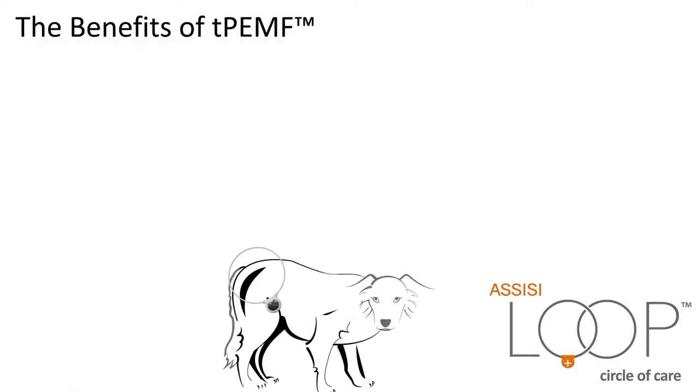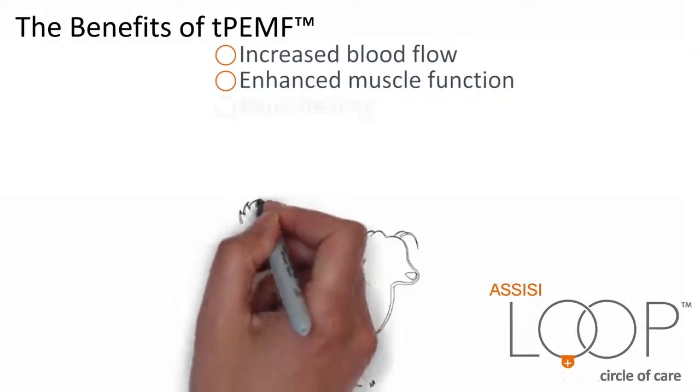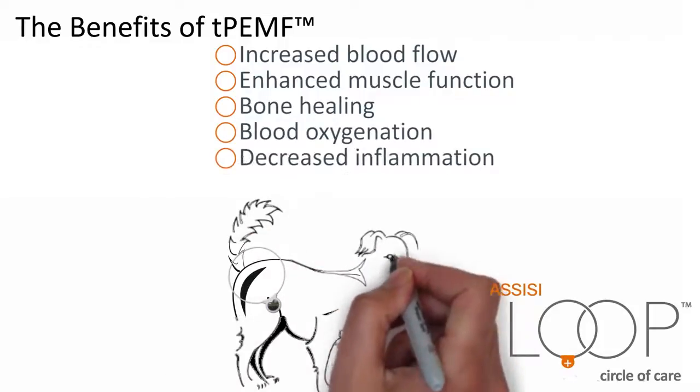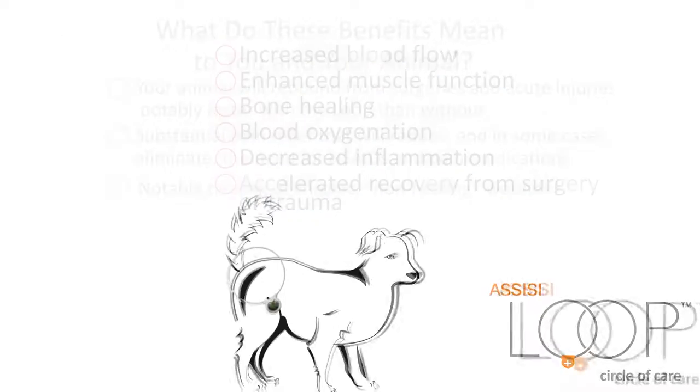The benefits of TPEMF include increased blood flow, enhanced muscle function, bone healing, blood oxygenation, decreased inflammation, and accelerated recovery from surgery or trauma.